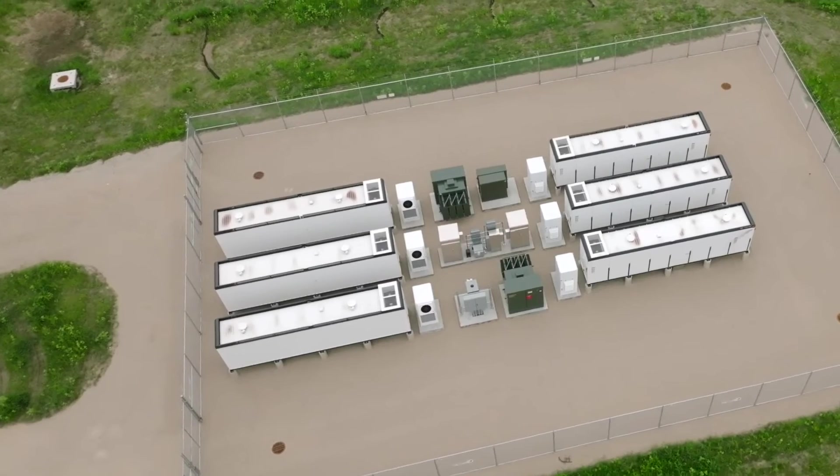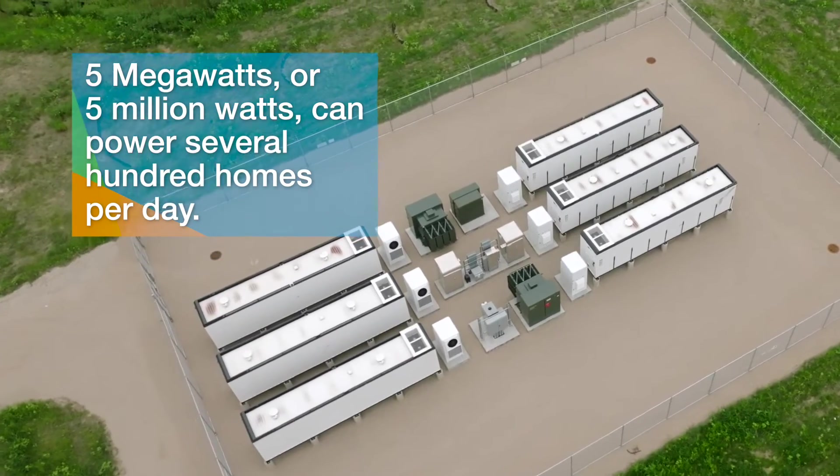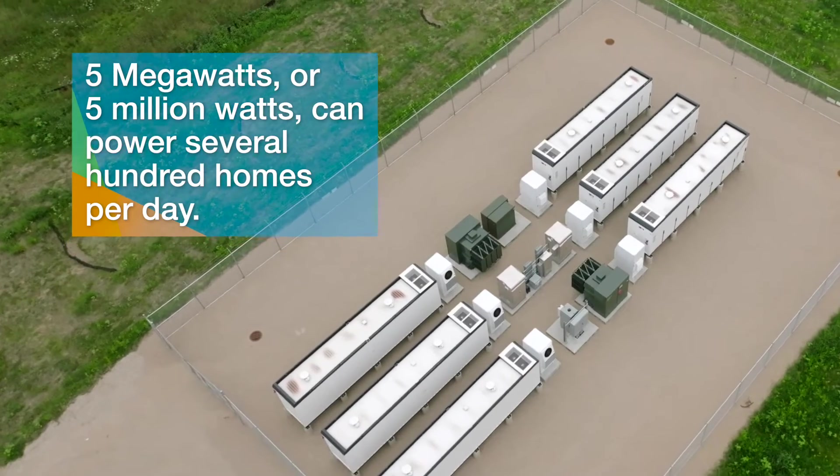So Bob, how much power is being stored here at any given time? This site is five megawatts. And to put that in perspective, that's enough stored energy to power several hundred residential homes over the course of a day. That's virtually a small community!